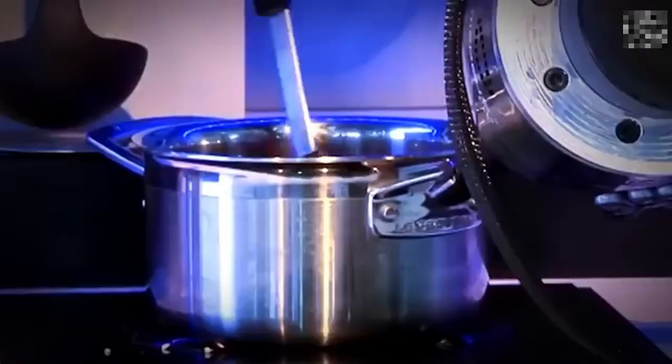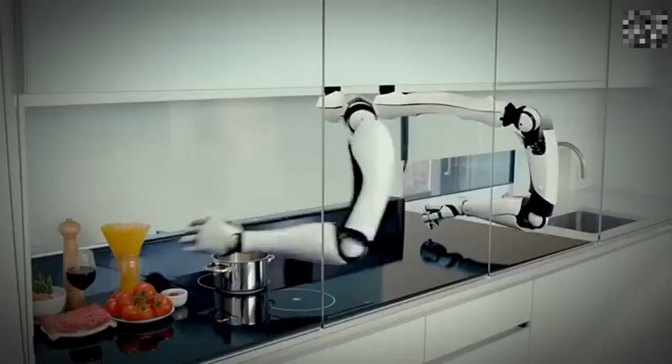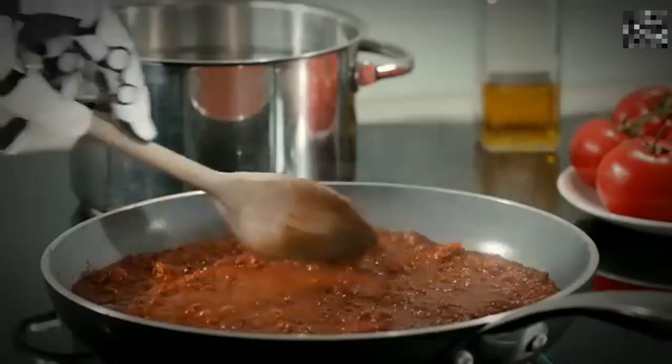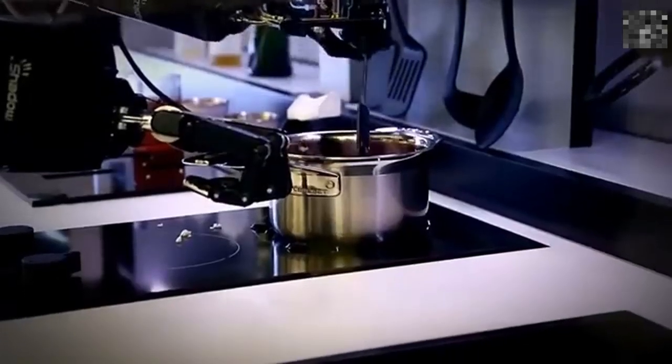Number 5: Robot Chef. Imagine a robot that cooks for you. The Robot Chef is a ceiling-mounted device with robotic arms capable of cooking and cleaning up. It can access over 5,000 recipes and even manage your kitchen inventory.